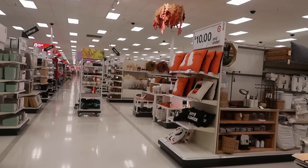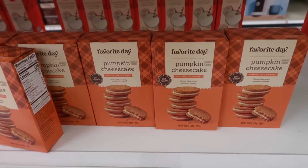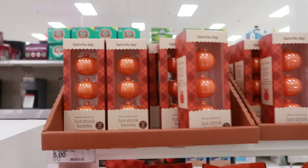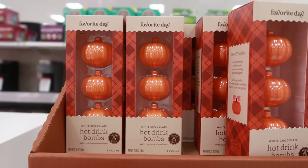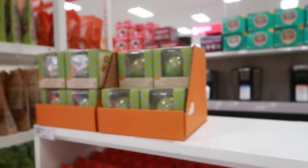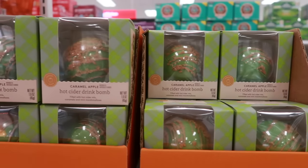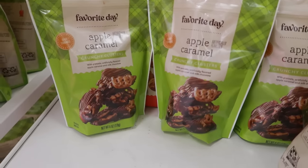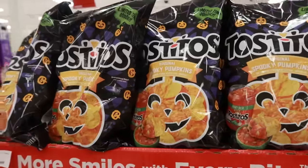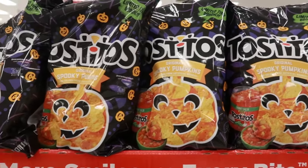That's the fall section, everything over in like the threshold area. Pumpkin cheesecake cookies right here are $3. You have some hot drink bombs — white chocolate hot drink bombs with mini marshmallows for $5. And this one over here is caramel apple hot cider drink bomb for $3. Crunchy clusters are $8. Oh, how cool — Tostitos has chips shaped like pumpkins! Limited time only, $5.19.